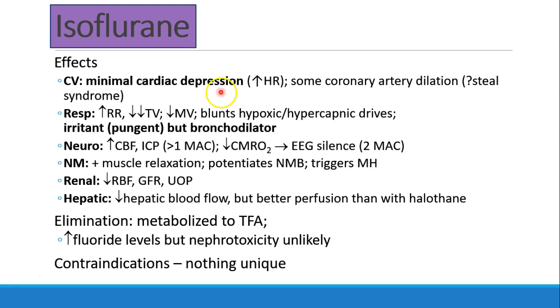Isoflurane also has minimal cardiac depression. It does have a little bit of increase in heart rate and maybe some coronary artery dilatation. In the lungs, it increases respiratory rate and decreases tidal volume, leading to a decrease in minute ventilation, and blunts the hypoxic and hypercapnic drives. Isoflurane is also a bronchodilator, but it is irritating and pungent — it stinks and makes you cough when you breathe it. So it's not appropriate for inhalational induction, and you may see asthmatic patients coughing or choking a little if they have a light plane of anesthesia.